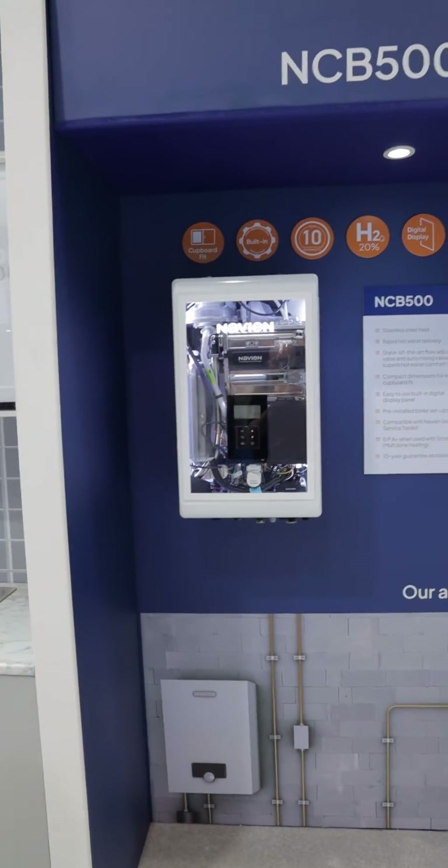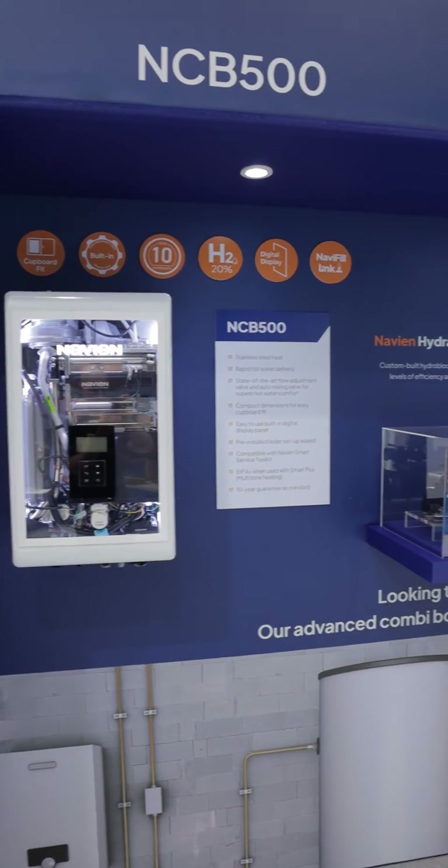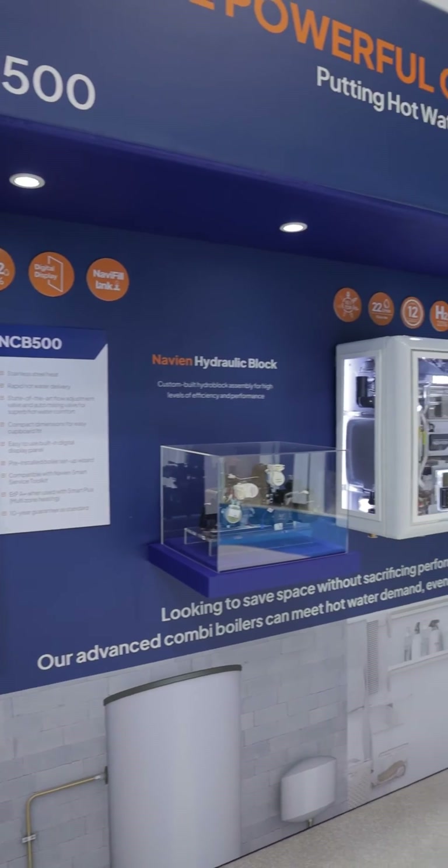All of the range of the new NCBs have all been signed off also for the 20% hydrogen ready for the UK market.